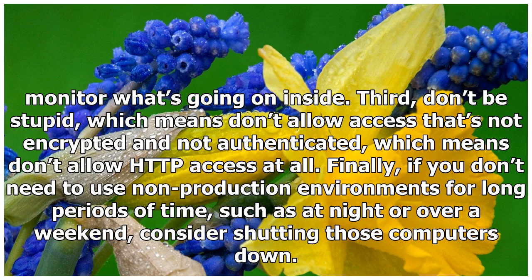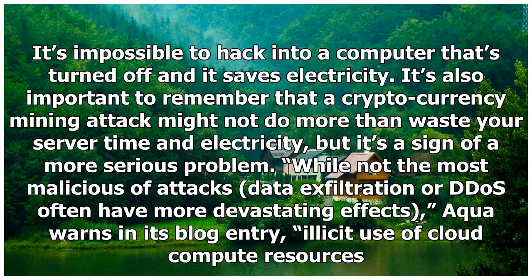Third, don't be stupid, which means don't allow access that's not encrypted and not authenticated — don't allow HTTP access at all. Finally, if you don't need to use non-production environments for long periods of time, such as at night or over a weekend, consider shutting those computers down. It's impossible to hack into a computer that's turned off, and it saves electricity.